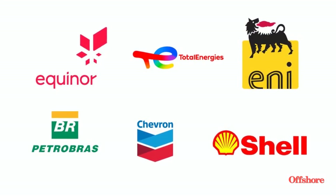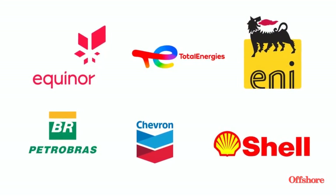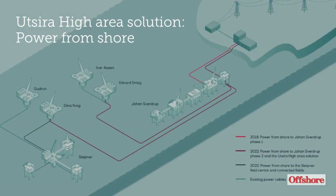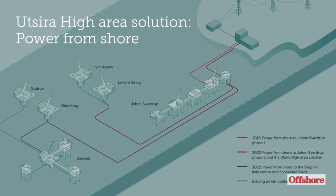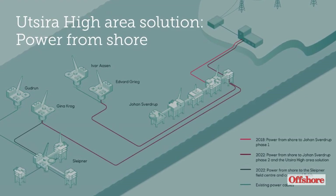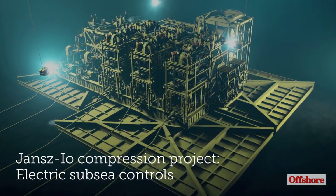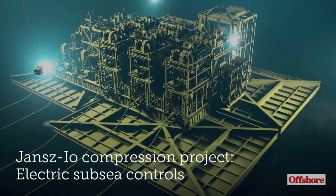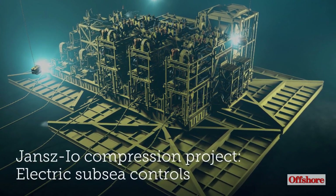Equinor is the clear leader in offshore electrification, but other major international companies are moving forward too. Equinor's Utsira High Area Solution calls for connecting several of its North Sea fields to power from shore. The Jansz-Io compression project off Western Australia will include electrical control systems and electrical actuators.